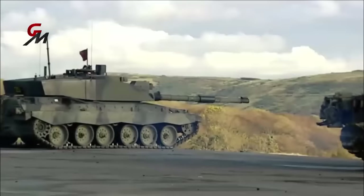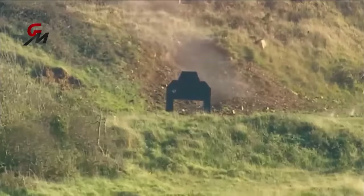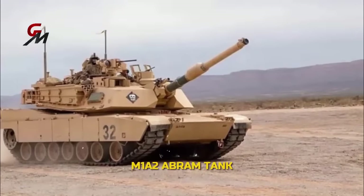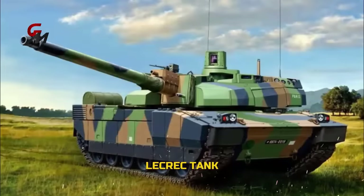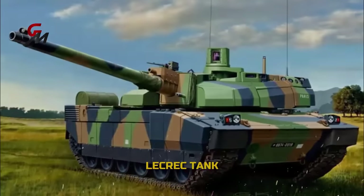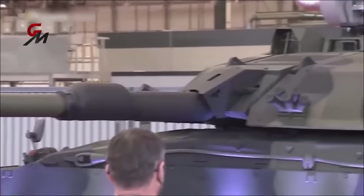The Challenger 2 has a rifled barrel, which is exceptionally accurate. However, NATO counterparts such as Germany's Leopard 2, the American M1A2 Abrams, and the French Leclerc have smoothbore barrels, which increase barrel life and improve ammunition compatibility. Hence the move to the new main gun on the British Army's Challenger 3 main battle tank.